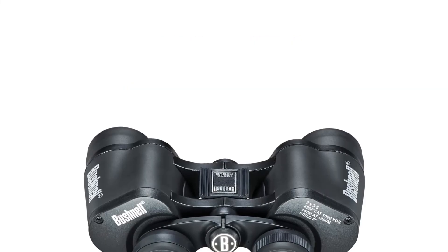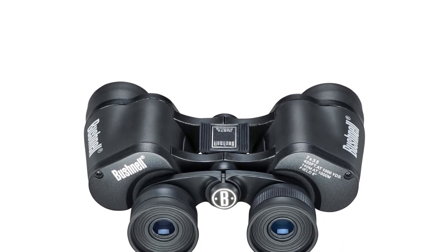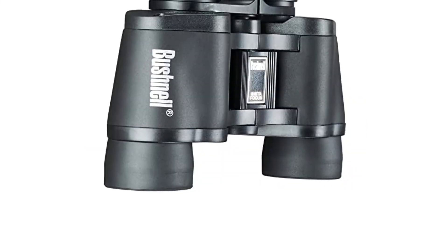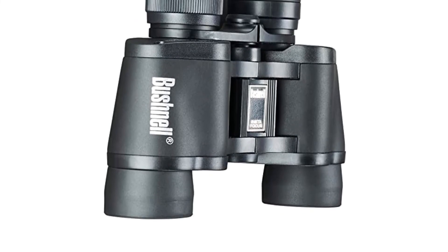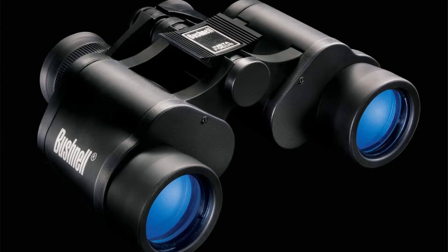The most interesting thing about the Falcon binoculars is the InstaFocus system, which allows the binoculars to quickly and automatically focus on moving targets. With a diameter of 35mm, the fully coated lenses guarantee very good light transmission and reduced reflection. Thanks to their 7x magnification, these top-rated binoculars for bird watching make seeing detail very easy.